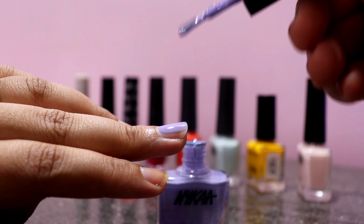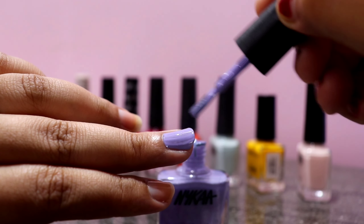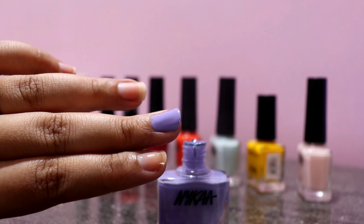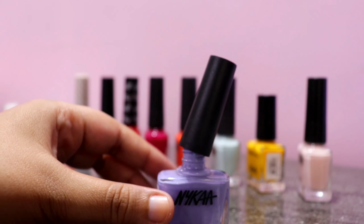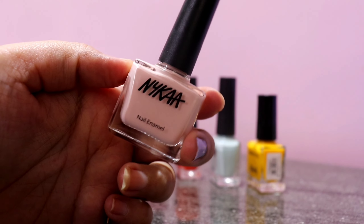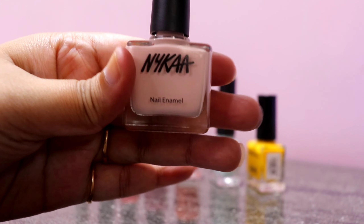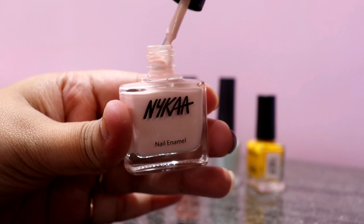The next color is Nykaa Nail Polish in the shade Lavender Drizzle, shade No. 71. This shade is amazing — it's a beautiful lavender color and only needs two coats for enough opaqueness. This color is suitable for all kinds of occasions and year-round. I love this color and without a doubt you can go ahead and buy it. Such a pretty shade for every skin tone — it gives a glossy finish and doesn't chip off easily.